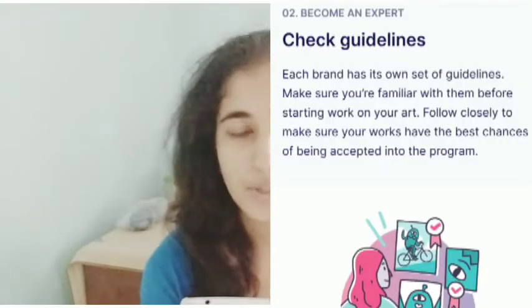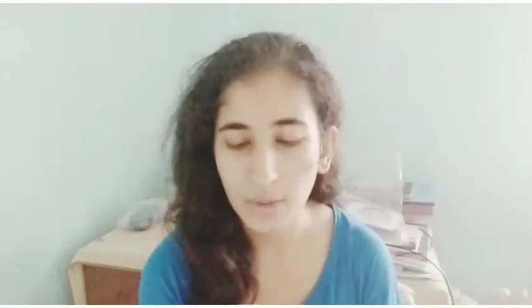The second step is become an expert. Each brand has its own set of guidelines, so make sure you're familiar with them before starting work on your art, following closely to give your work the best chances of being accepted into the program. I'm going to leave the link to the Redbubble partner program in the description box below. You can go there and see the different brands Redbubble has partnered with, click on a specific brand, and check their guidelines, because each brand has their own specific criteria for the type of fan art they are accepting. To increase your chances of being accepted, you need to follow their guidelines and make an authentic design using their brand.